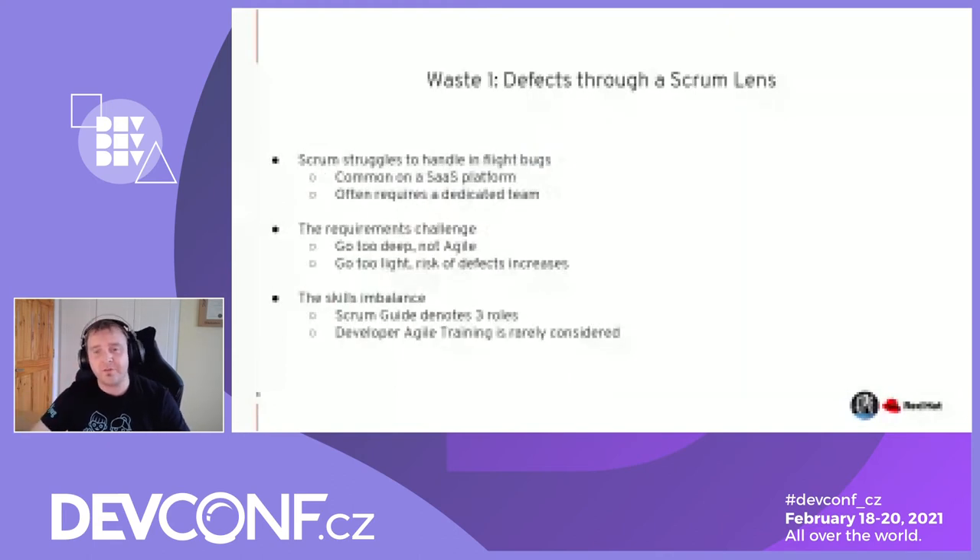Looking at this through a Scrum lens: Scrum genuinely struggles to handle in-flight bugs. If you've worked on a SaaS platform where just-in-time bugs come in, we can't plan for those. The fallacy of doing 80% planned work and 20% unplanned work comes back to bite you so quickly. Teams have had to abstract bugs into a dedicated customer or community success team — that breaks Scrum as a model and mentally impairs the team, because they spend so much time going through ceremonies to plan two or three weeks of work, and then problems are encountered in production.